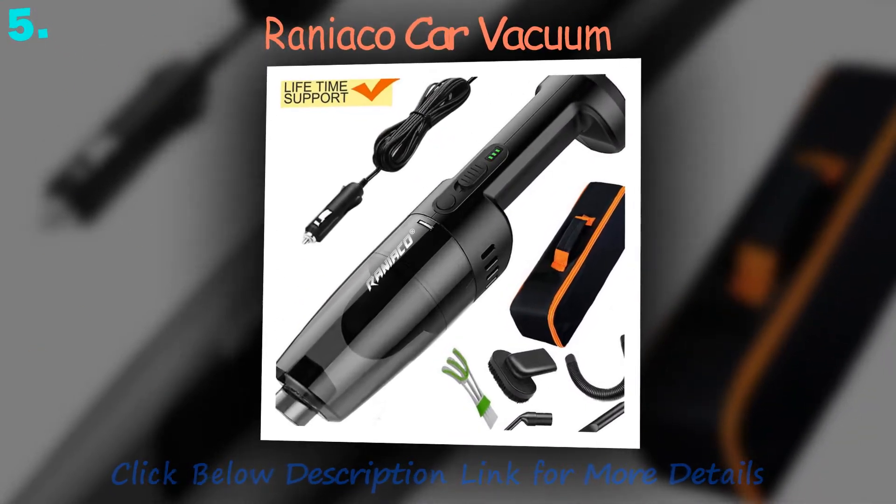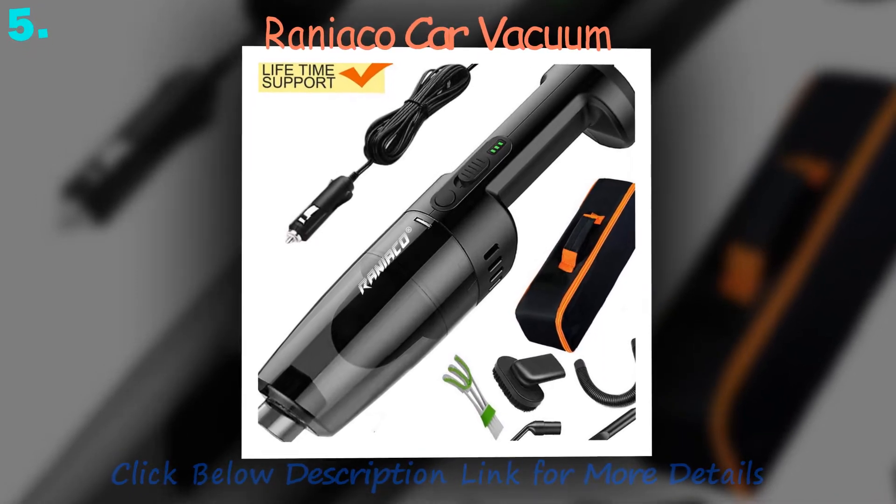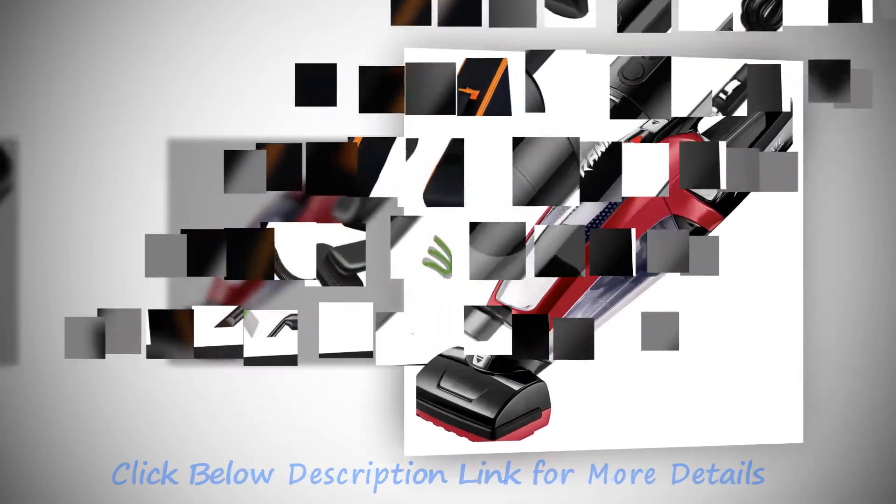Vac manufacturers have over the years designed numerous vacs for use in cars. In most cases, car vacs will also do a good job cleaning tight places in the home such as the stairs and so on.